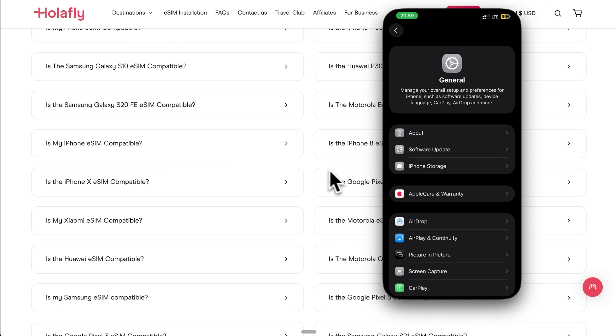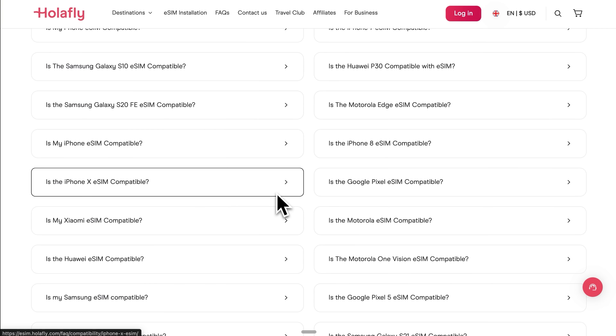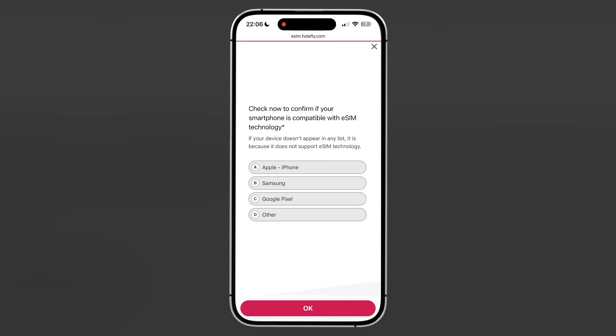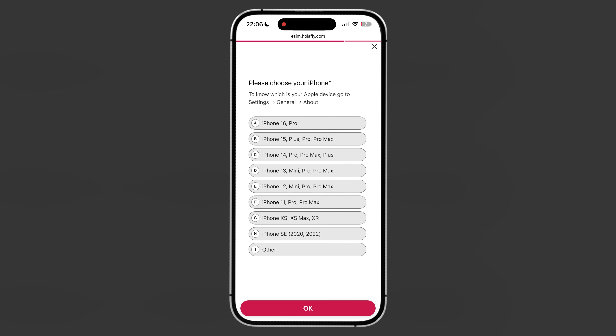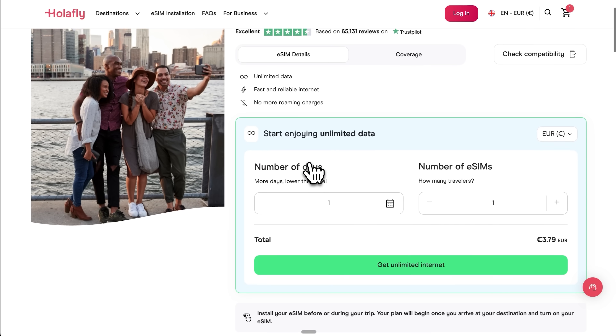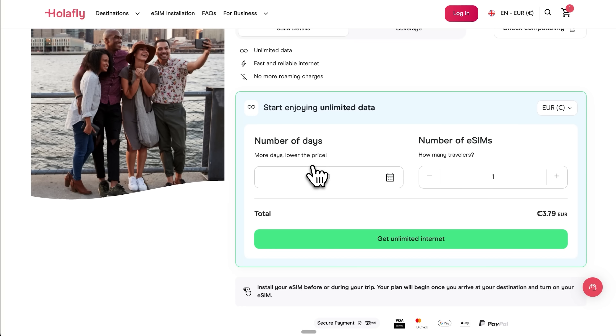Before we jump into buying anything, there are a couple of things you need to check with your iPhone first. eSIM compatibility can be a bit tricky depending on which phone you've got. While Holofly eSIMs work with many devices, they are not compatible with everything yet, though the technology is expanding pretty quickly. If you're rocking an iPhone XS, XR or anything newer than those models, you should be all set. If you've got an iPhone 14 or newer and you're in the US, Apple actually ditched physical SIM cards entirely for those models – they're eSIM only now, which shows you where the industry is heading.